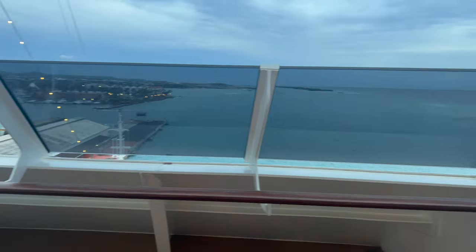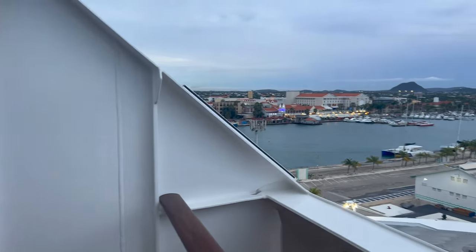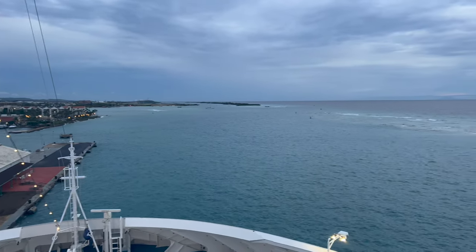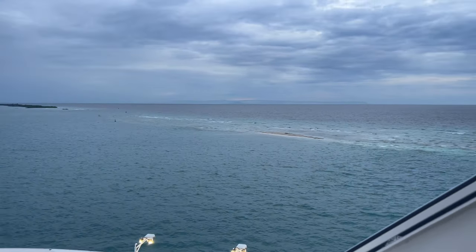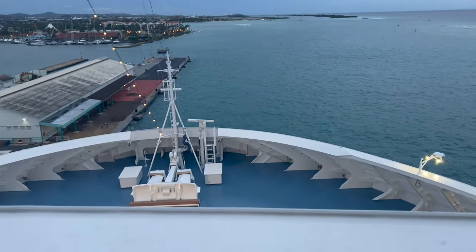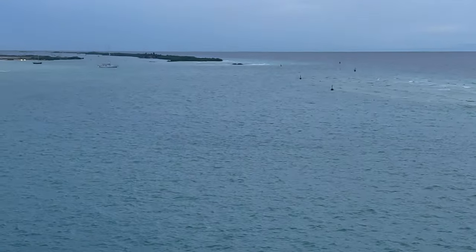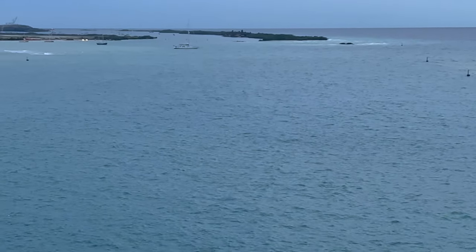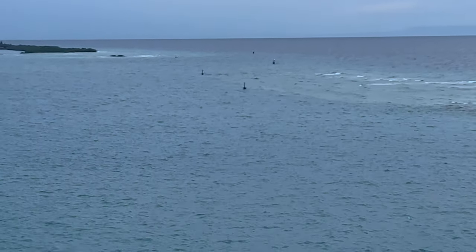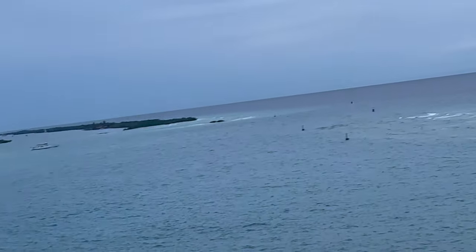This is our huge balcony on the Norwegian Prima. Here's Aruba — we're about to leave. Really nice town and you can see the sandbar right there. The government has laid out a cone pathway to mark the sandbar so the ship can navigate out safely.